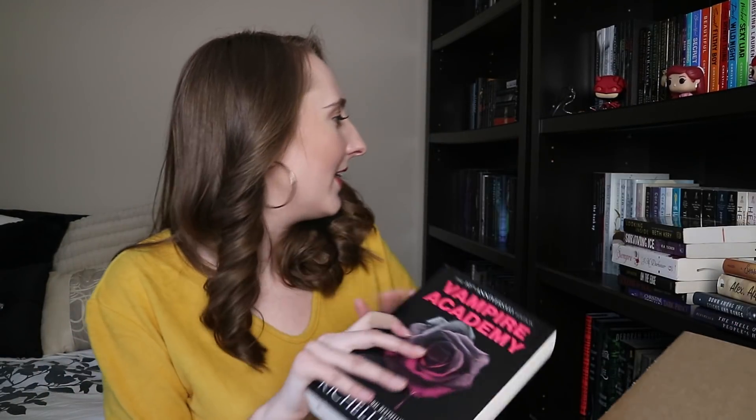This next one is massive — it's the Vampire Academy 10th Anniversary Edition. I wanted to get it as soon as it came out but held myself back, and then it showed up on Book Outlet so there was nothing stopping me. I finally have it — I believe it has extra content. I don't know when I'll reread it but I love Vampire Academy.